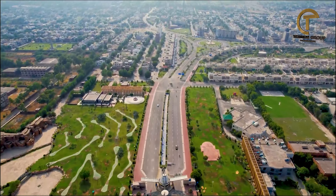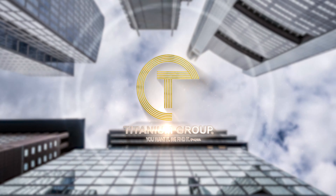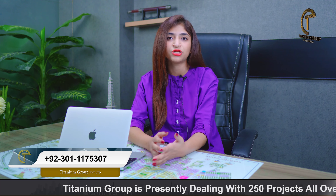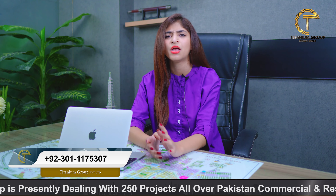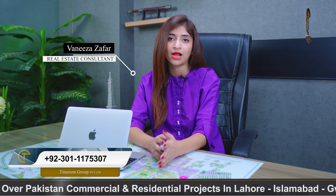The new project is in Bahria Orchard Phase 4, Lahore. Bahria Town doesn't have any interest in this project. Today we are going to discuss about this new commercial project in Bahria Orchard Phase 4, which is located opposite Safari Villas and the Canal project.